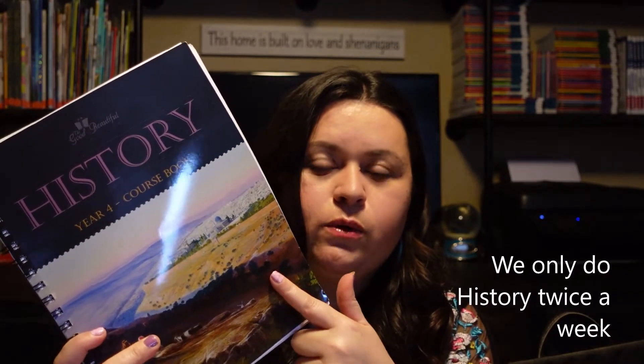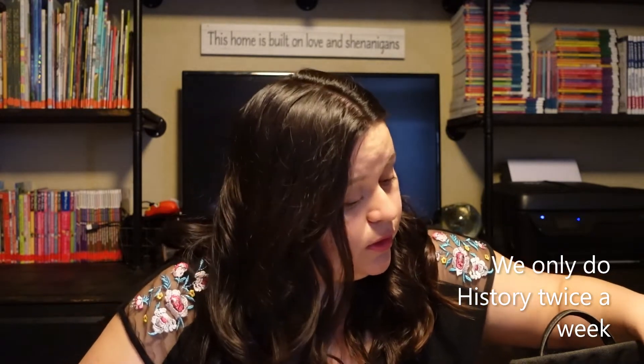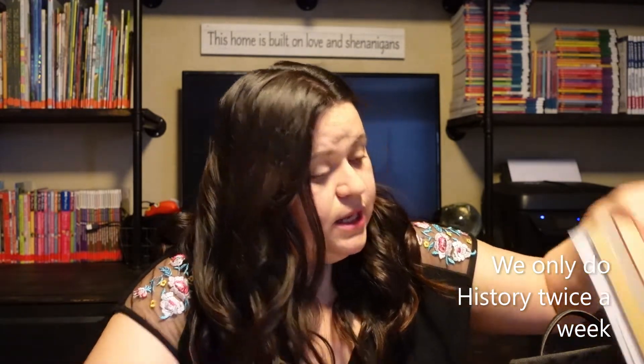For books, the first thing we do in our morning basket is history. We use The Good and the Beautiful for history — this is year four, we've already done the other three. I do add a lot of other resources, so we'll be adding in Who Was Sojourner Truth, Who Was Abraham Lincoln, and Who Was Frederick Douglass.